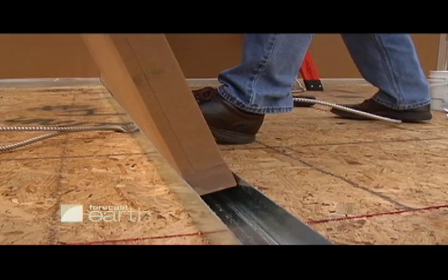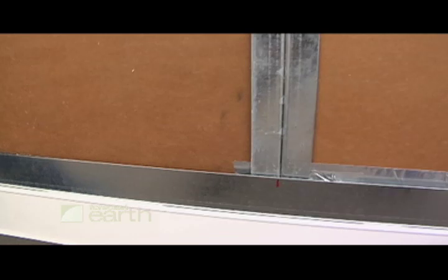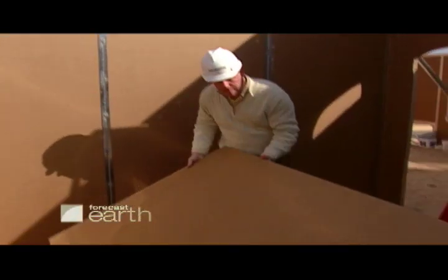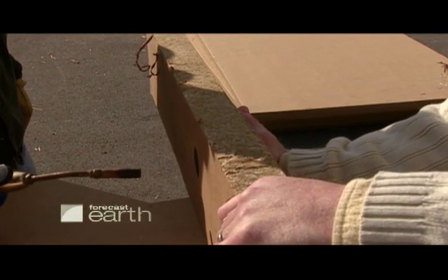When we put the unit up, the panels just drop in. The steel locks it all together — it's a kit. The panels are very durable and strong. They can sustain hurricane-force winds. Even though they're made of straw, they do not burn. We put a torch on it, and not only does it not burn, it does not conduct heat.